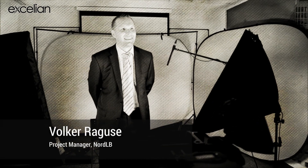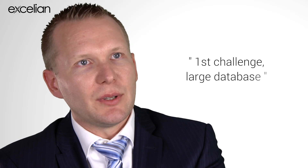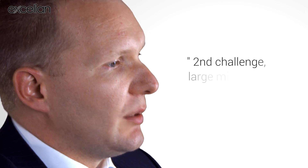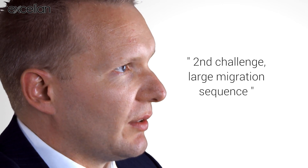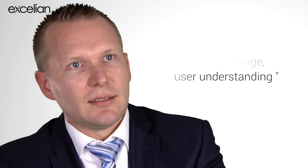My name is Volker Raguse, I work for Nortelby and I'm project manager at Nortelby. Our FEM project was planned to have an up-to-date Murex system in Nortelby because our system was quite old — we had a 2.10 version which is about 10 years old. Major challenges around upgrading are that the database of the system will quite largely change, the migration sequence is a long-running sequence with a lot of steps, and people need to understand the new system.